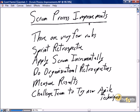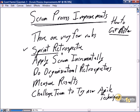This nugget is focused on Scrum process improvements — how to get better. And as we've already discussed in the Scrum rituals themselves, the Scrum retrospective is the key to how to get better.